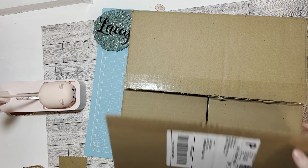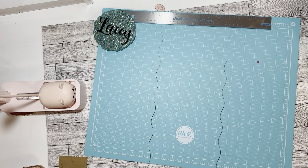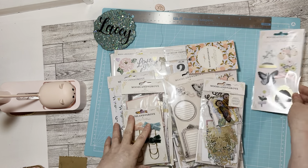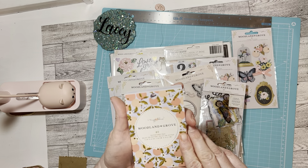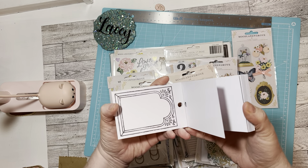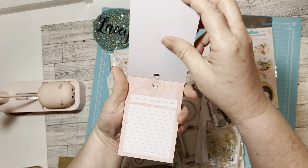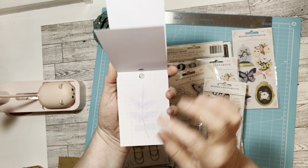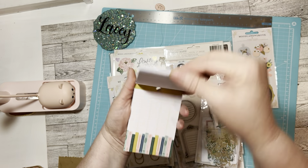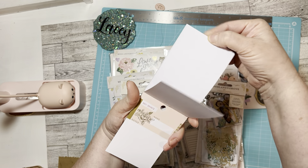I have two boxes because some of it I didn't order all from Frank Garcia, but I did get these. And then I got the Woodland Grove notepad, and it has cards — you could use these to embellish or for Project Life. It's really cute — oh look at that.